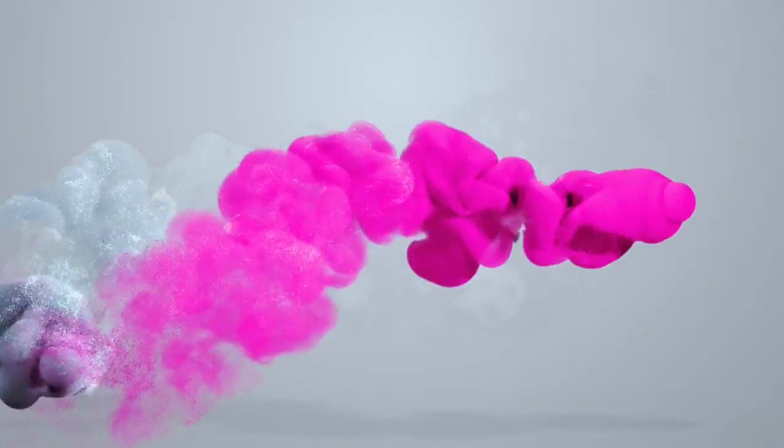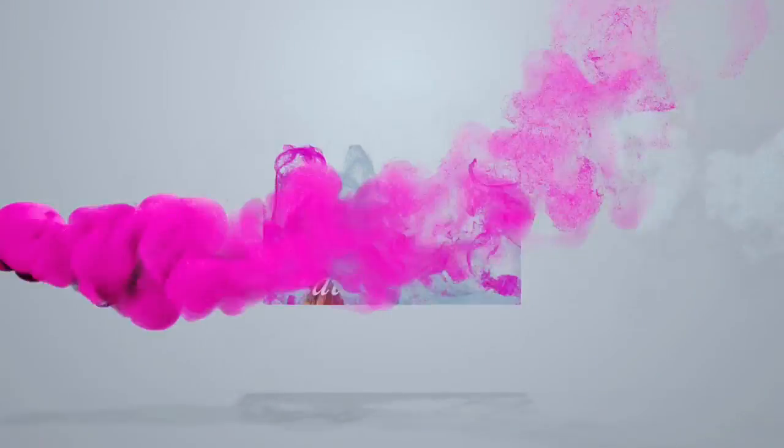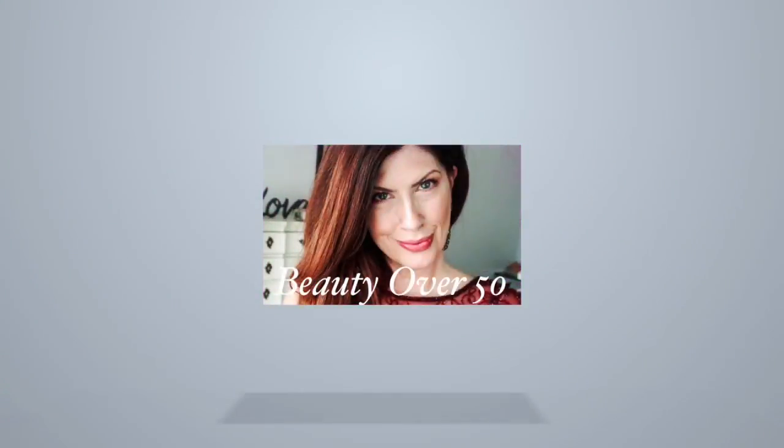Hey guys, it's Darlene and welcome to my channel. So today we are going to do a spring lookbook. So without further ado, let's go ahead and get started. First and foremost, if you're already subscribed to my channel, I just want to say thank you so very much. And if you are not yet subscribed, be sure to hit the subscribe button as well as the notification bell so you won't miss out on any videos. Let's jump in because we have a lot.